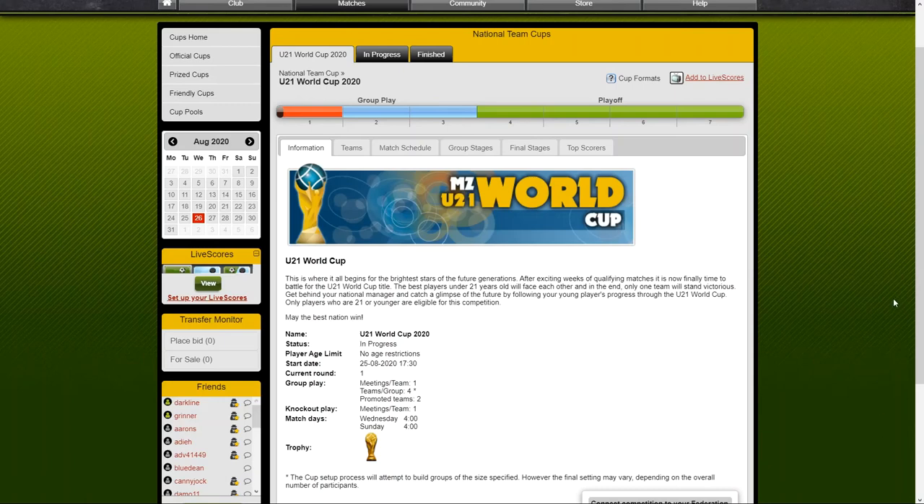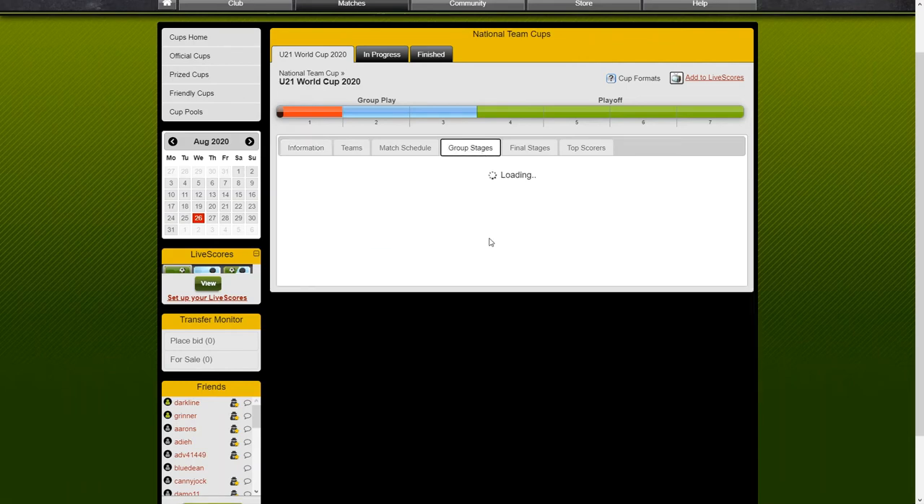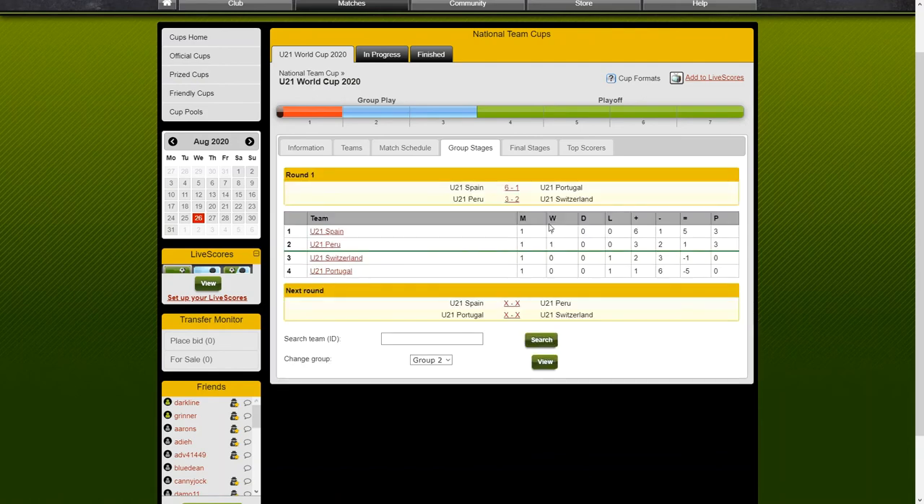Hello and welcome to coverage of the Manager Zone Under 21 2020 World Cup. I am your host, De Grigster, and we're just going to try and fly through these. We're going to fly through a couple of the groups, and then we're going to focus on a couple of games. The first group we're going to look at is Group 2.